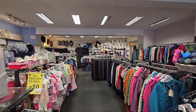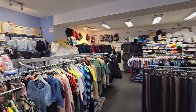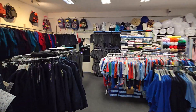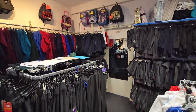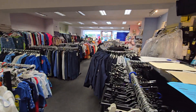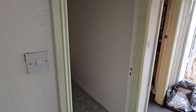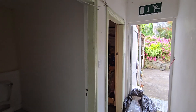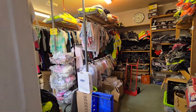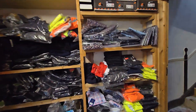The property has fantastic potential for whatever use you fancy. It has been a long-established family-owned business with a fantastic relationship with all the local schools for uniforms. To the rear of the retail space you'll find a WC to my left, an office space, and additional storage to my right.